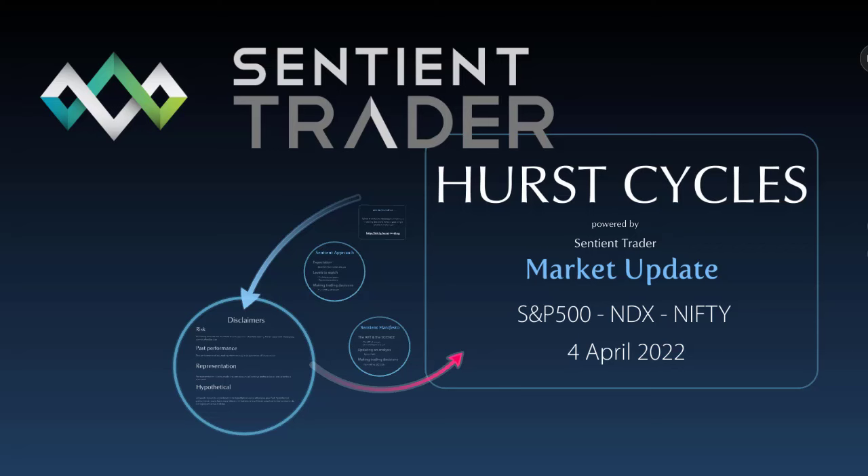Today's the 4th of April 2022. My name is David Hickson and in today's market update I'm going to be taking a quick look at the S&P 500 and the NASDAQ, which have been doing pretty much exactly what the cycles have been leading us to expect them to do.